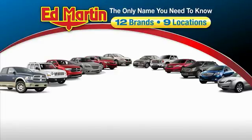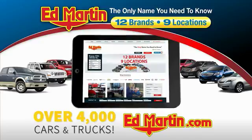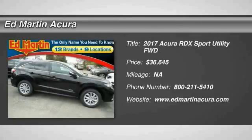Thank you for clicking our video. You can also shop over 4,000 more cars and trucks online at edmartin.com. Looking for the right vehicle? Check out the 2017 RDX.